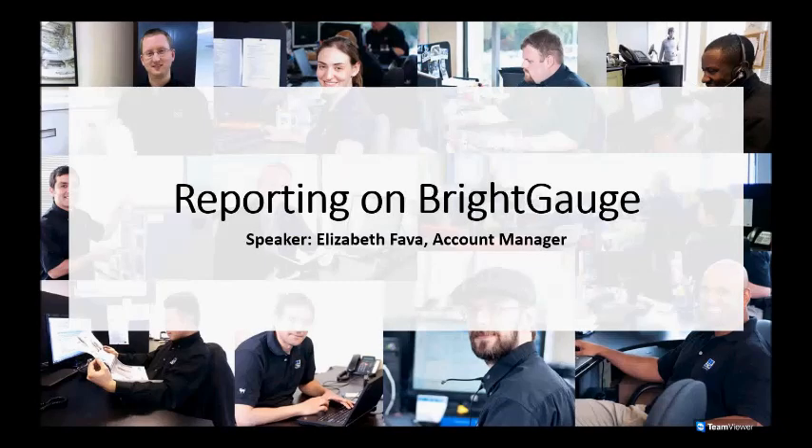My name is Elizabeth and I'm an account manager here at Quartet Service. I'll be talking to you about BrightGauge, which is one of our primary reporting tools, and it's a tool that we use mostly for customer-facing reports.